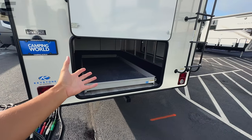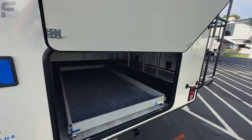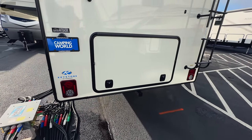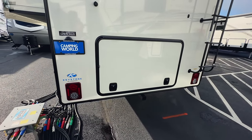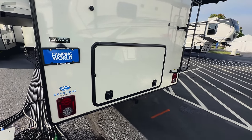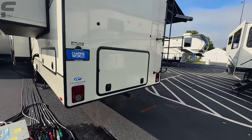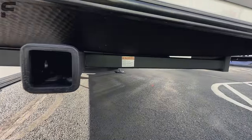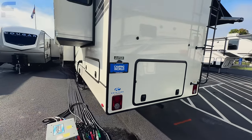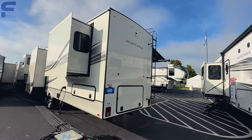Montanas are going to be rated and tested for four season camping and absolutely have everything that you need to camp in these full time. Off the back, you do have an accessory hitch as well — not a towing hitch, but an accessory hitch for up to 300 pounds. You also have reverse lights on here. If you notice that, you'll realize there's a lot of fifth wheels out there that do not have reverse lights.